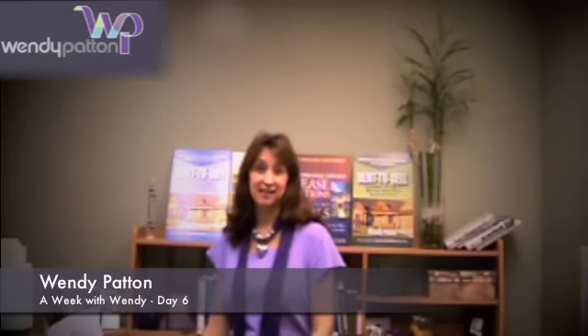Well, welcome to day six of A Week with Wendy. I'm hoping you're enjoying this session as much as I have been. Yesterday we talked about how to find motivated sellers and what script to use. Congratulations to those of you that accepted and completed my challenge I gave you yesterday. I'll be looking forward to working with you.